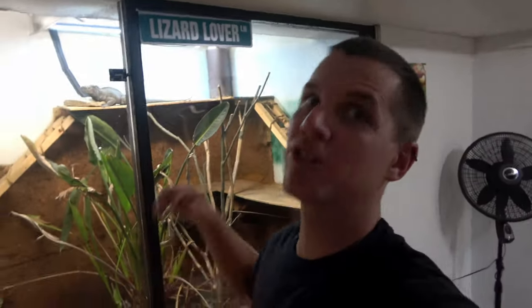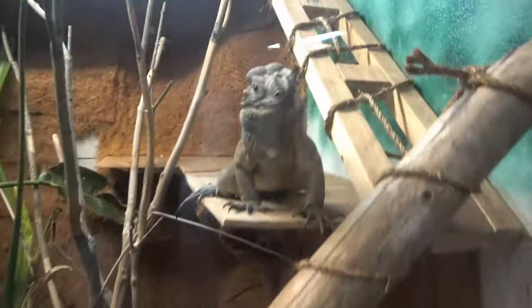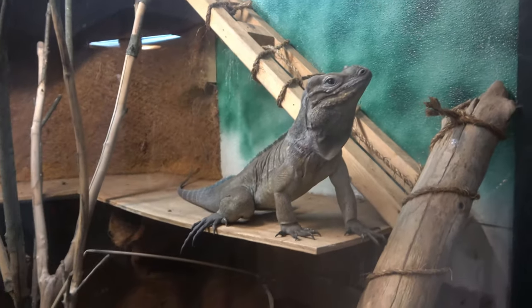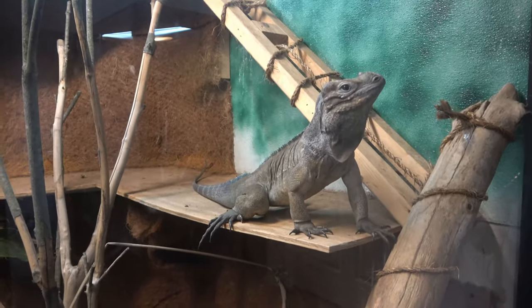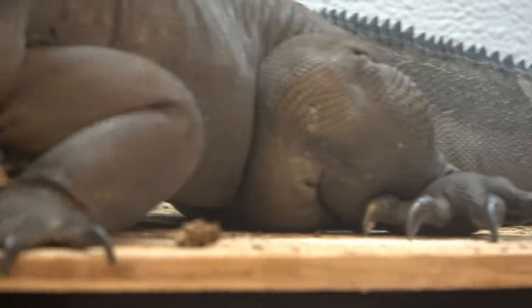Starting off our lizard tour today is Ronnie the rhino iguana. He is a Cyclura cornuta — a very cool lizard. He is probably about three feet long. Just look at those claws — big claws, he really got the hookup.